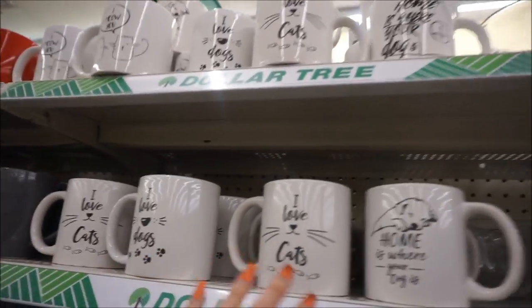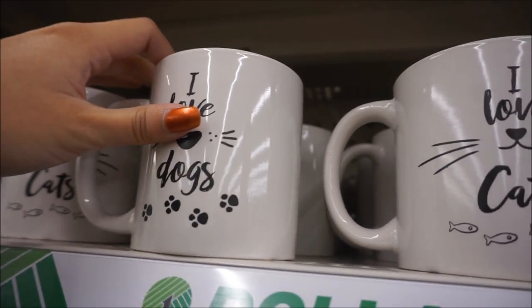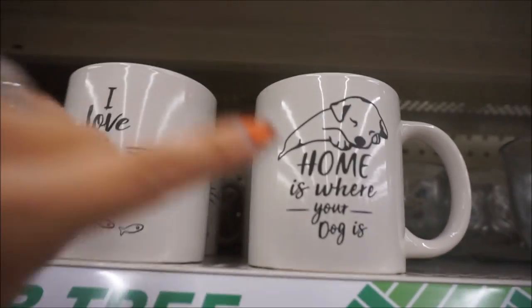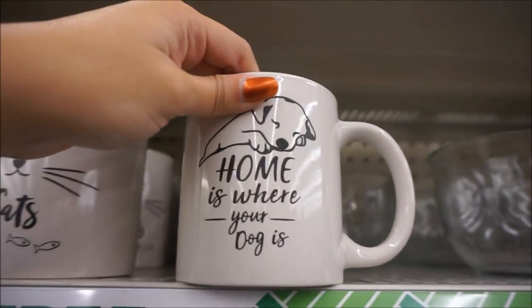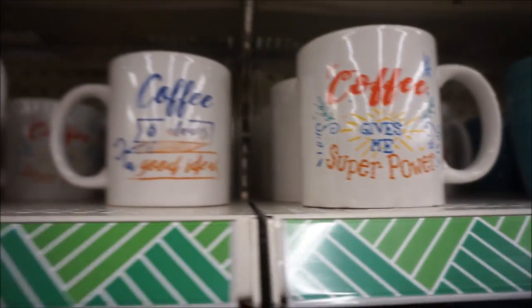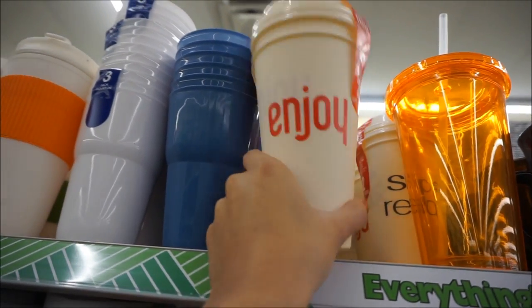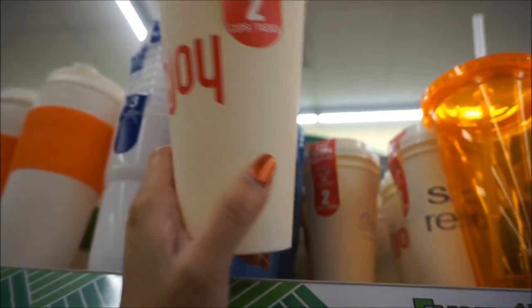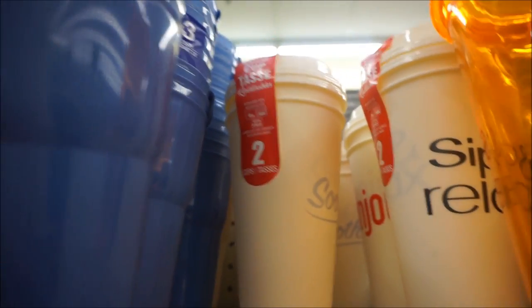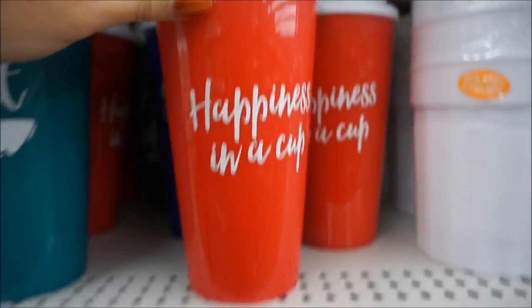These are the cutest mugs — I really like that one. I'm a dog person, but they have cats too. They also have 'coffee is always a good idea' and 'coffee gives me super power' — this one is really pretty and says joy. These were the reusable cups everyone's been finding. This one says 'enjoy,' that one says 'soothing,' and then this one says 'sip and relax.' They have different colors as well.